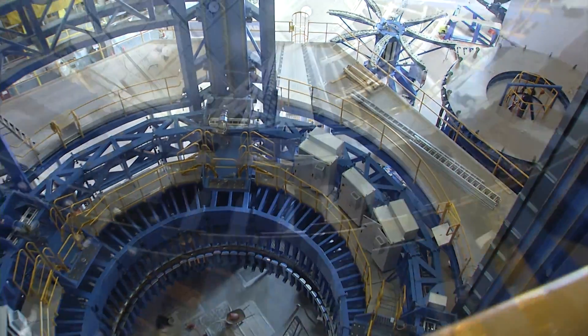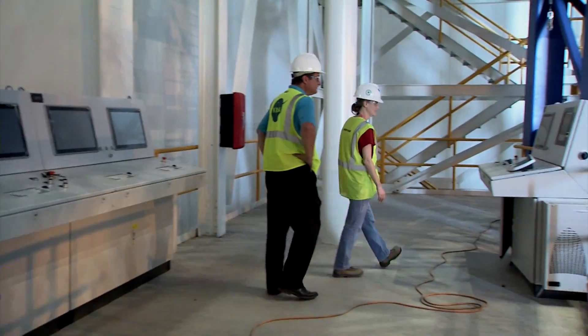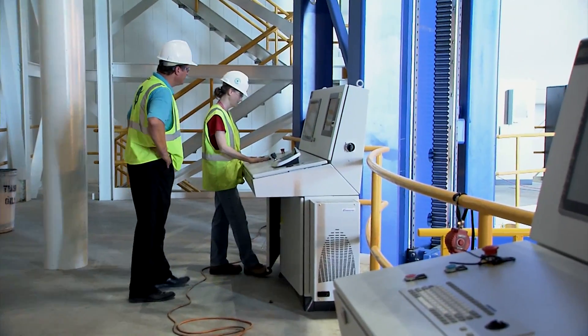That gives us a much more complex factory, but we're excited with the challenge. When we've completed it, this factory, with its people and its facilities, will put together the first stage of the largest rocket ever launched by mankind.